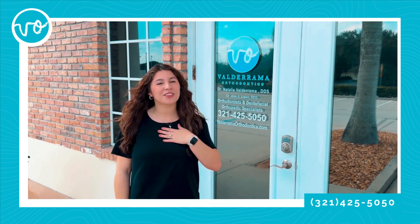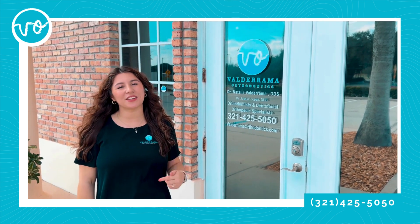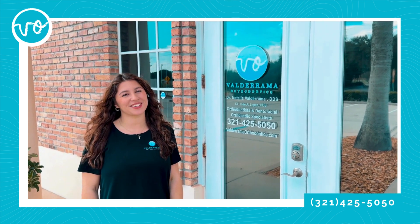Hi everyone, I'm Sarah. I'm the treatment coordinator here at Valderrama Orthodontics, and today I'm going to take you with me to get a new patient consultation. Let's go.